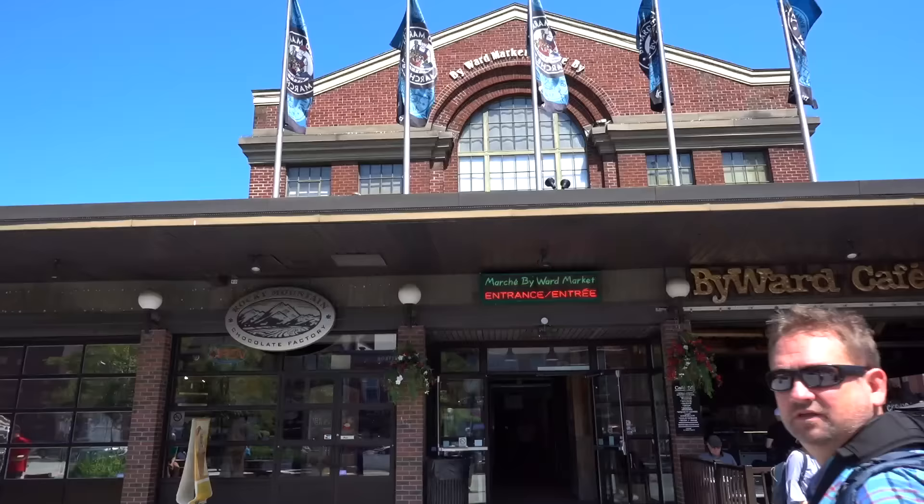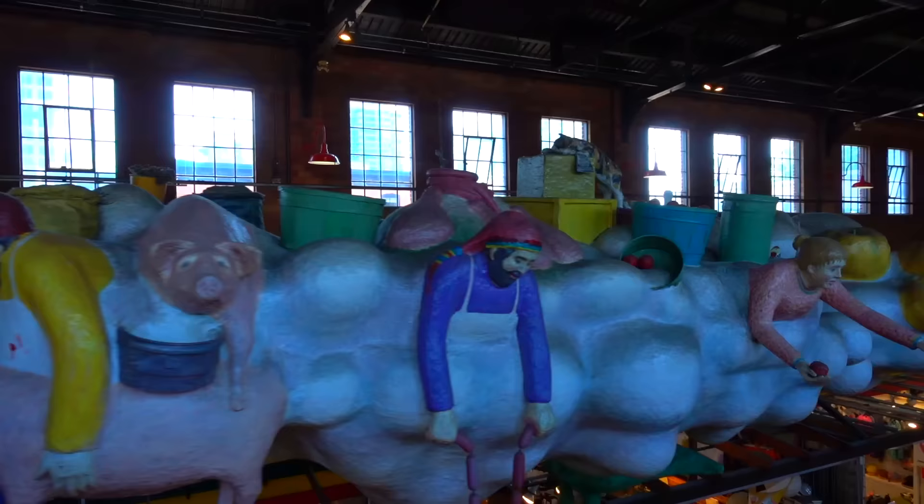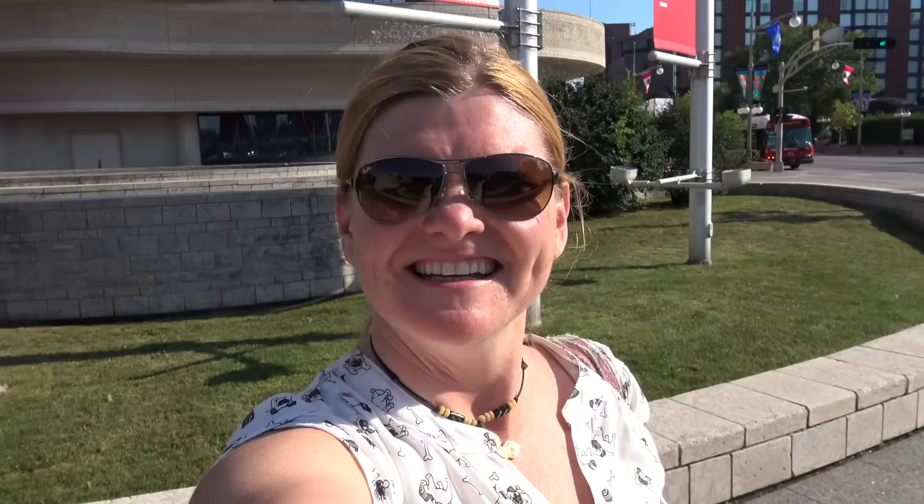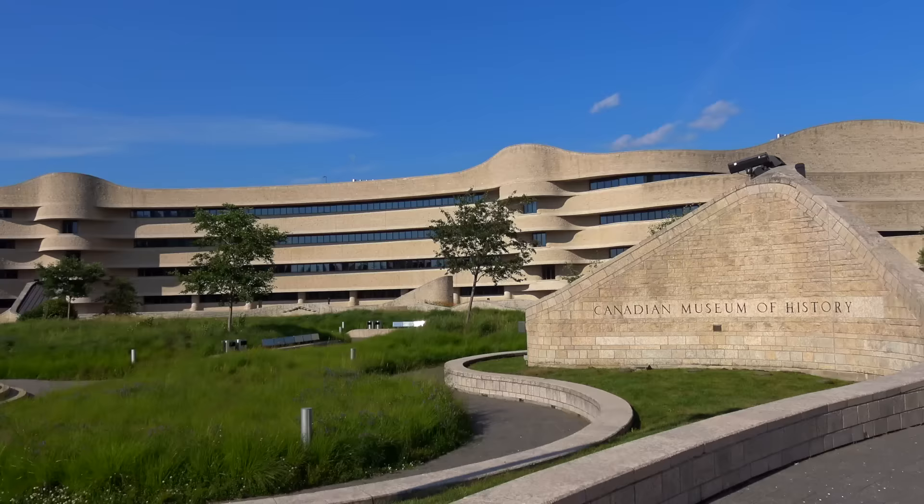Take a stroll in the Firewood Market. There are so many museums to visit — Ottawa is Museum Central.